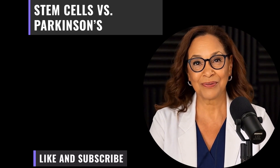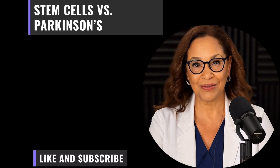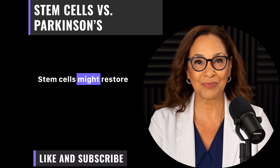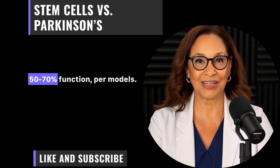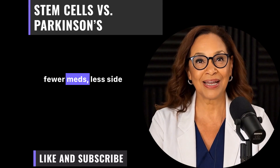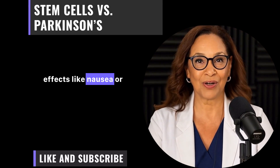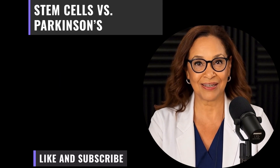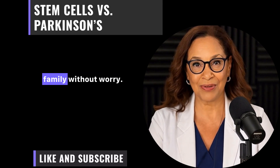The big hope: these therapies could stop disease progression — something current medications can't do. They just tide you over. Stem cells might restore 50 to 70 percent function per models. For seniors, this means fewer medications, less side effects like nausea or hallucinations, and more years of independence. Imagine traveling to see family without worry.